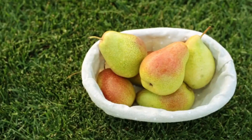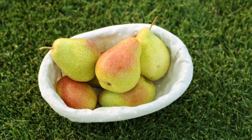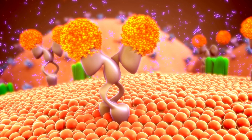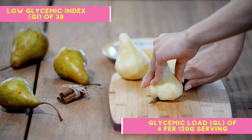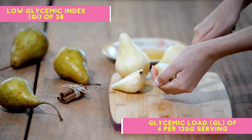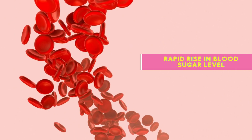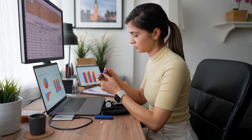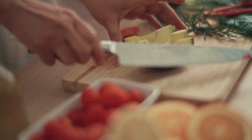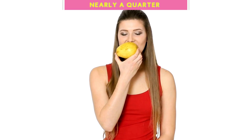Number 6: Pears. Pears, with their delicate sweetness and satisfying crunch, might seem like just another pleasant fruit to add to your bowl. But there's more to them than meets the eye, especially when it comes to managing diabetes. Pears have a low glycemic index (GI) of 38 and a glycemic load (GL) of 4 per 120 gram serving. This low GI/GL ratio makes them less likely to cause a rapid rise in blood sugar levels, which is integral to managing diabetes effectively. Beyond their favorable GI/GL profile, pears are a rich source of dietary fiber — one medium-sized pear can provide up to 6 grams of fiber, nearly a quarter of the recommended daily intake.